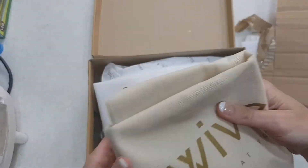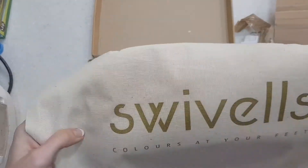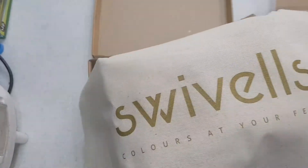Right off the bat we have a tote — this canvas tote, good size. And we have the, again, metallic print. It's a little bit shiny.